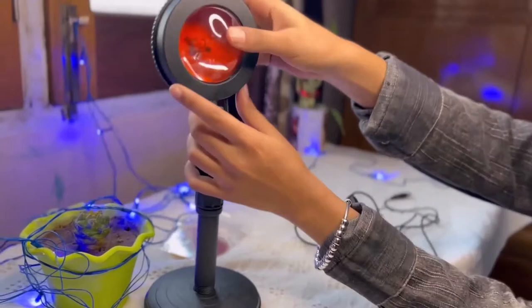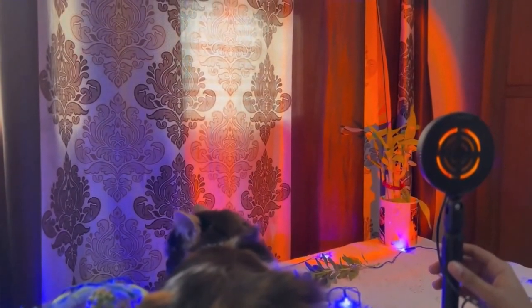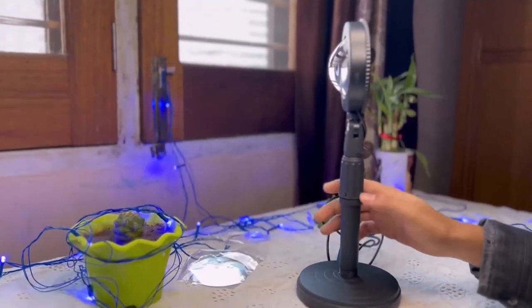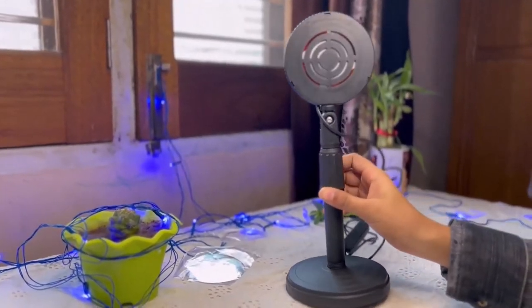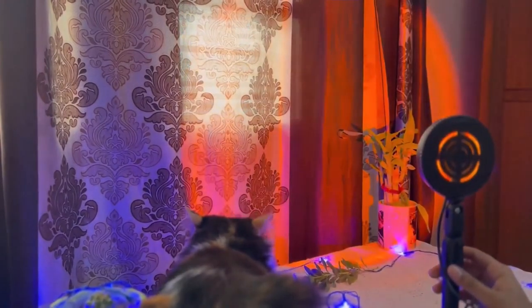Number 8: Sunset Projection Lamp — $17. The sunset projection lamp's head can be rotated 180 degrees to adjust the size and shape of the projected light, elevating mood lighting to an entirely new level. Place it in your bedroom and observe how it illuminates the space at night.